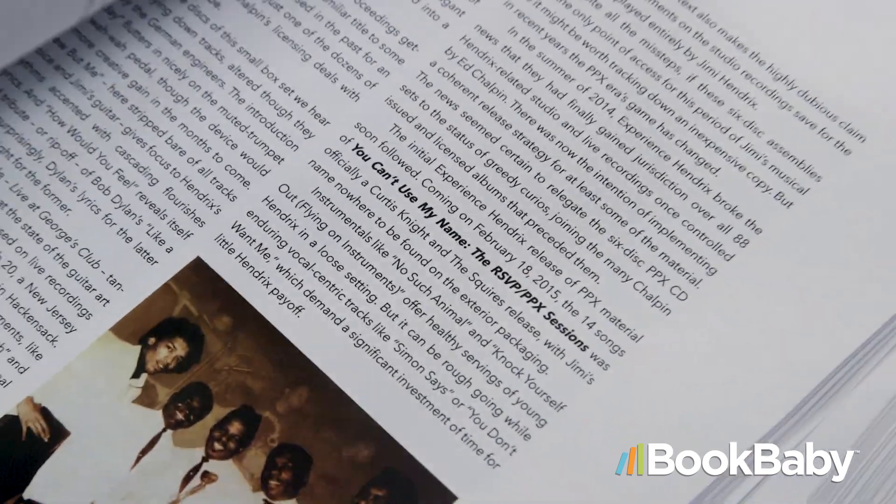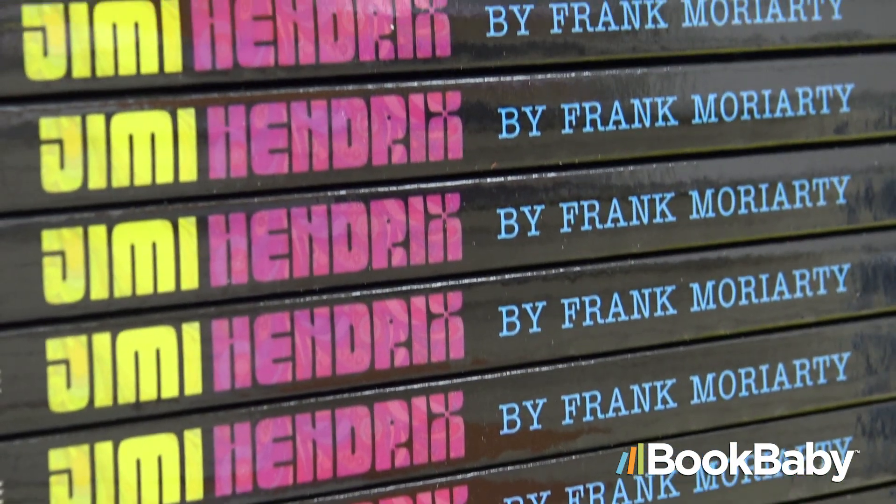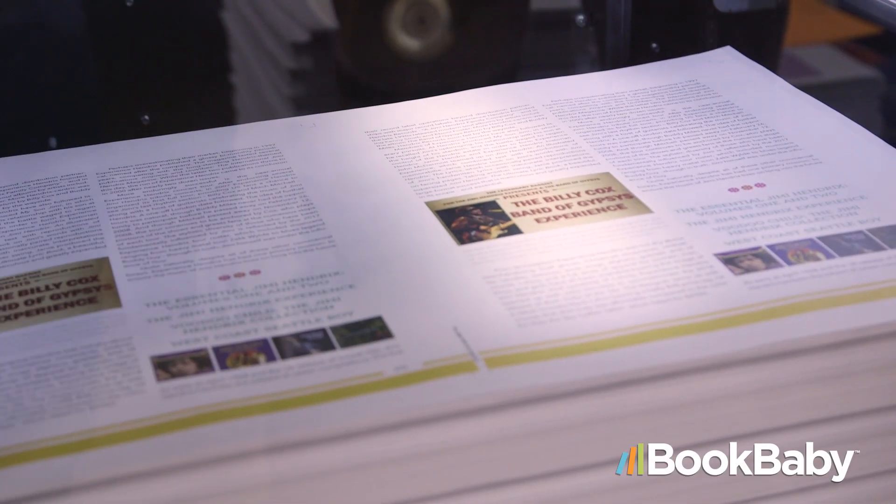The interior formatting of a book is absolutely critical — whether a page has two columns or one column, the type of font that's used, the spacing — all that's very important. For my Jimi Hendrix book, it's a long book at about 145,000 words, so the interior formatting is going to be critical with the placement of images and the layout.